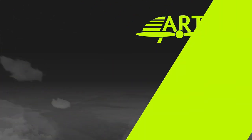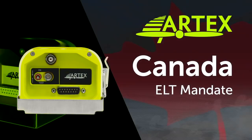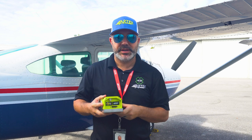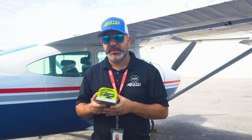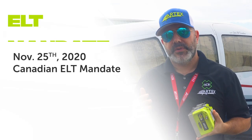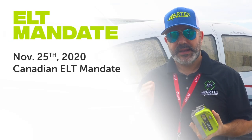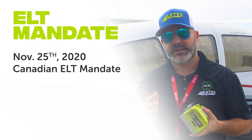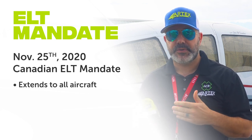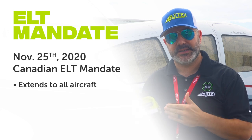We get a lot of questions from aircraft owners regarding who's required to have an emergency locator transmitter, and with the new 2020 Canadian mandate in effect, this information is more important now than ever. So let's jump in. On November 25th, 2020, Canada put into place new regulations to ensure all aircraft flying in the country are safer with the new digital 406 megahertz ELTs.